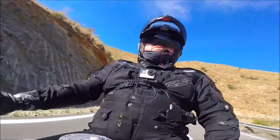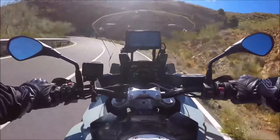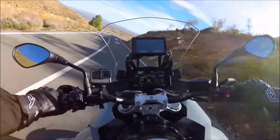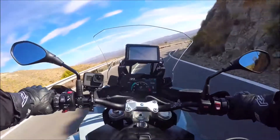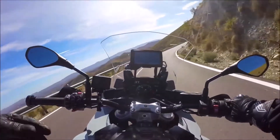Look at that for a view, everybody — and that's why I'm here, that's why we put this bike on the truck. It's a sports tourer and it's equally at home in either mode — sports or touring.